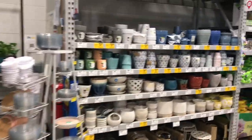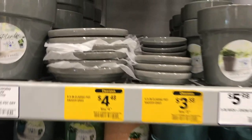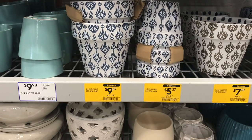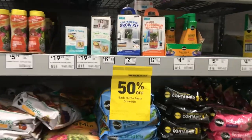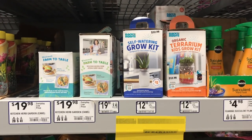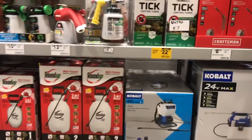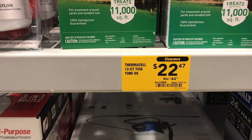Look at all the yellow tags in here. There's another good deal going on. 50% off — you know you're going to find a deal. There it is: half off, $22.47 down from $44.